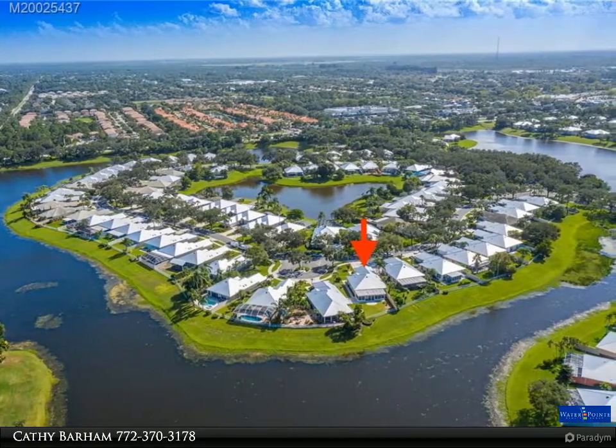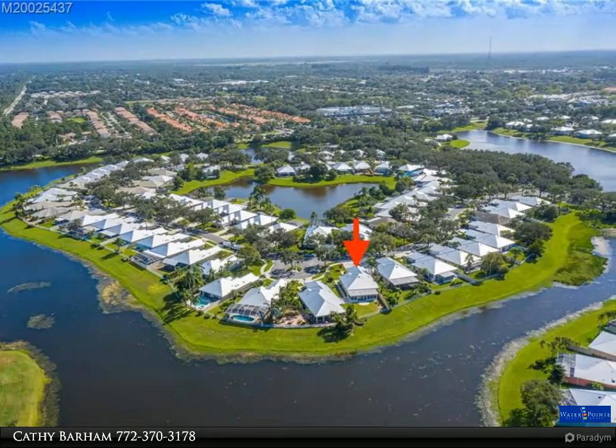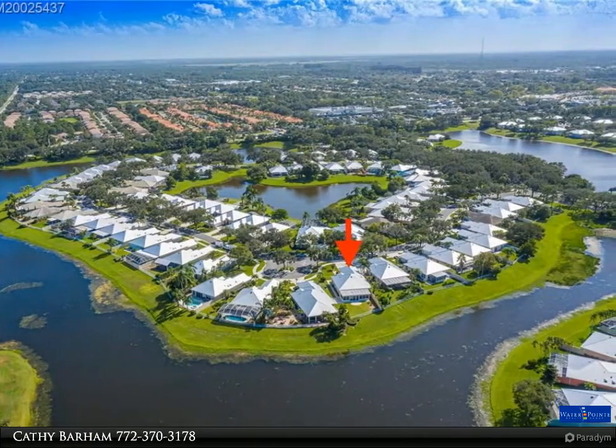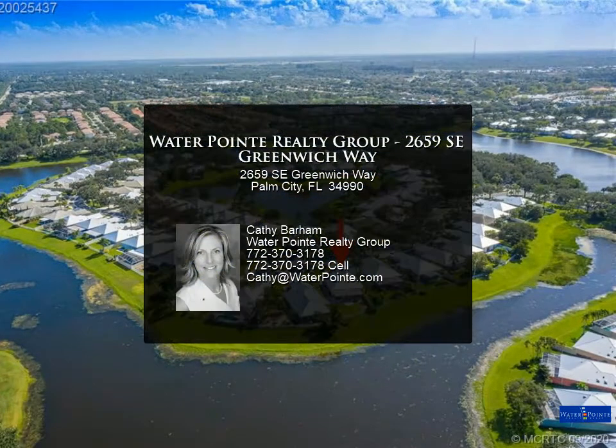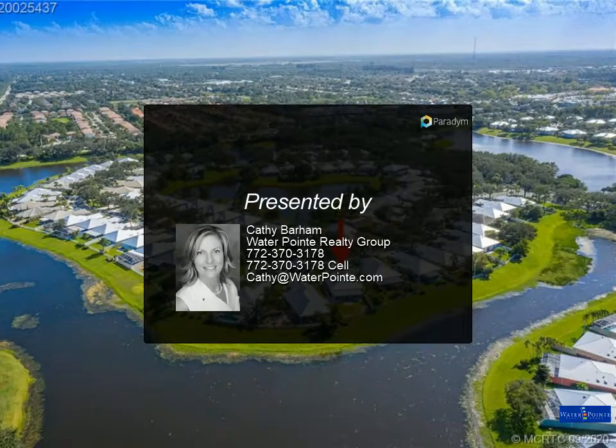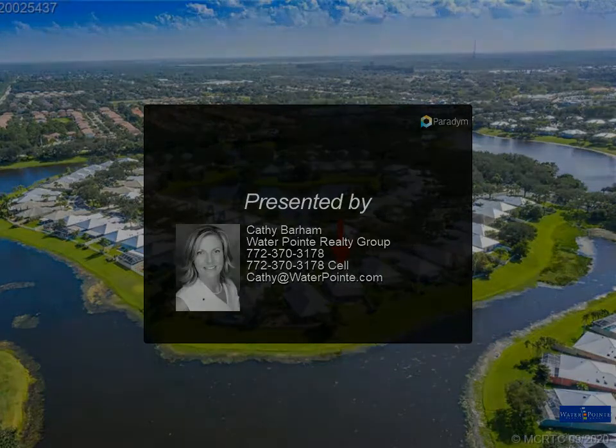The master bath is a must-see, with a custom shower, double vanities with new LED-lit mirrors, and two walk-in custom built closets. Even the laundry room features all-wood cabinets with quartz countertops. This home is truly exceptional.